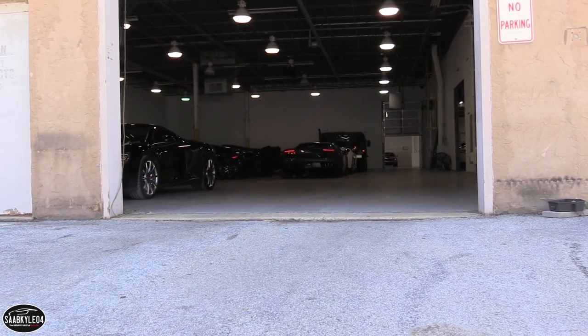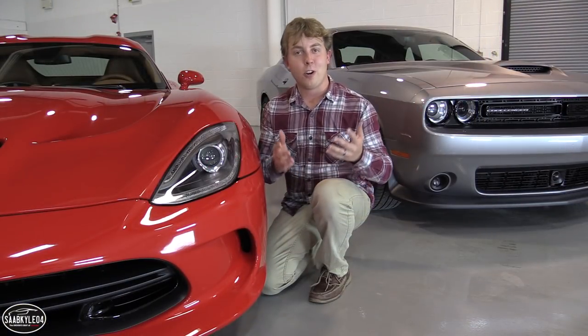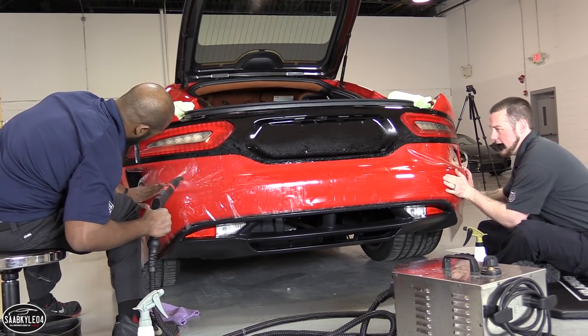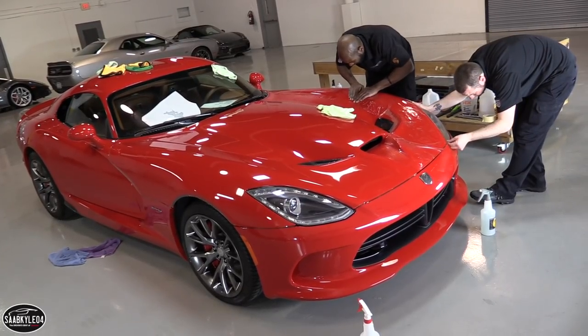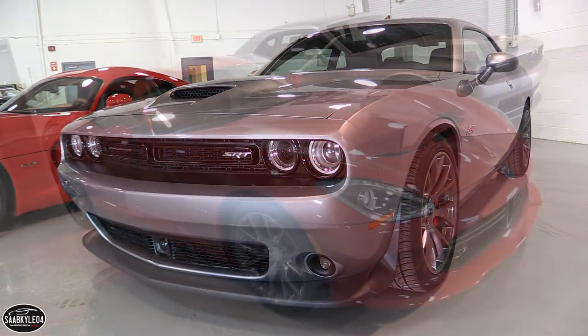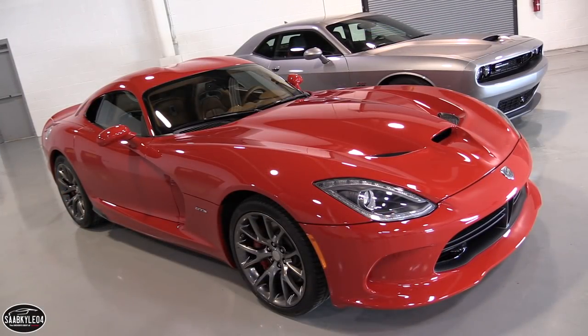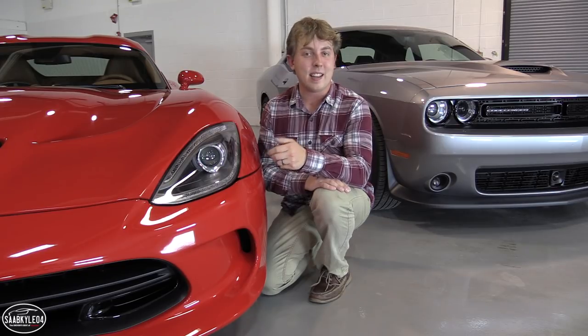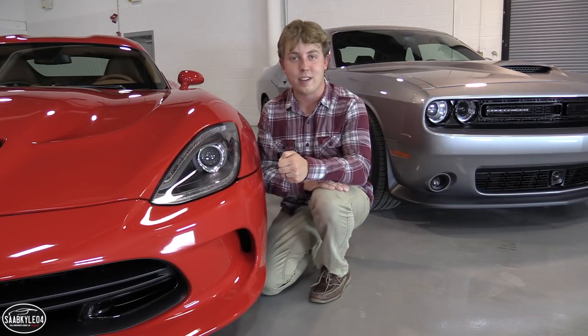That pretty much wraps it up for today's video. Both cars turned out absolutely fantastic — the guys here at RDS really did an amazing job. If you'd like to learn more about the services they offer and learn more about Expel in general, everybody's contact info can be found in the description box below. Be sure to stay tuned next time, leave a like and subscribe — there's always a lot more where that came from. Take care everyone.